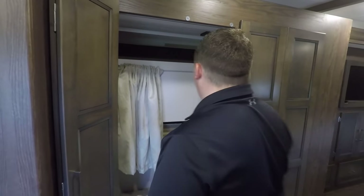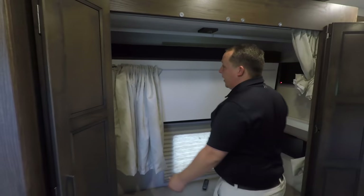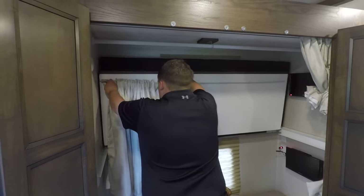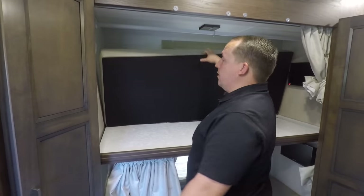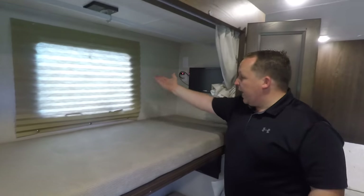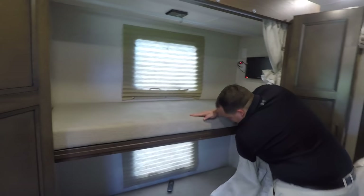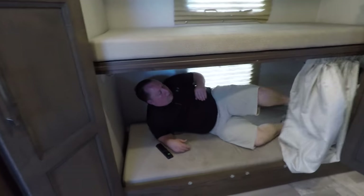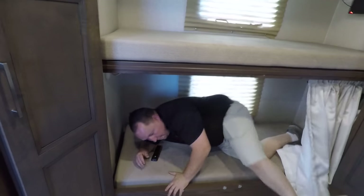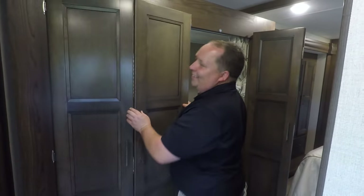Here are the bunks. Even if you don't have kids or only have them part-time, look how the bunk flips up and becomes convertible wardrobe space — or you could store dog crates in there. Each bed holds 300 pounds and has a window and a TV. I'm 5'4", so for kids around 5'8" to 5'10", they'll fit just fine.